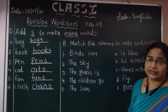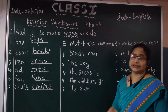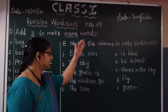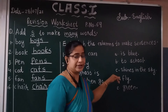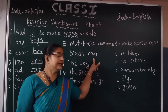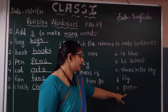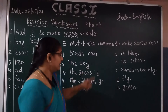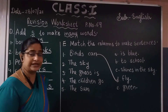Now, next exercise — Exercise E. Match the columns to make sentences. Okay, first, you have to see this side. First one: birds can. Here are the options: east blue, two schools, shines in the sky, fly, green. Birds can — fly. Okay, you have to match with D. Birds can fly.